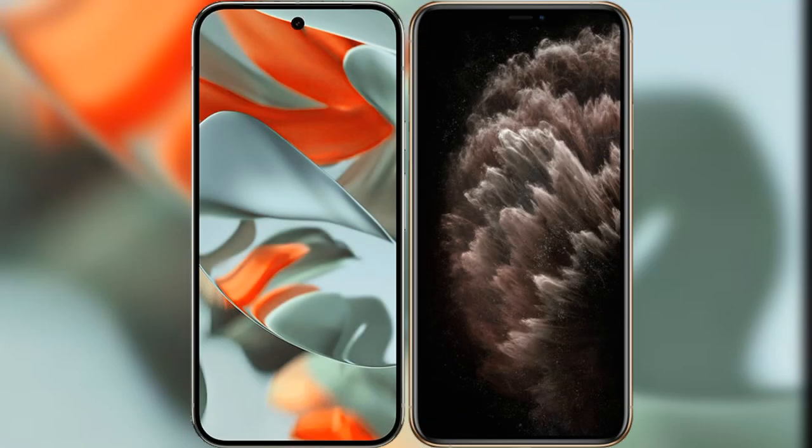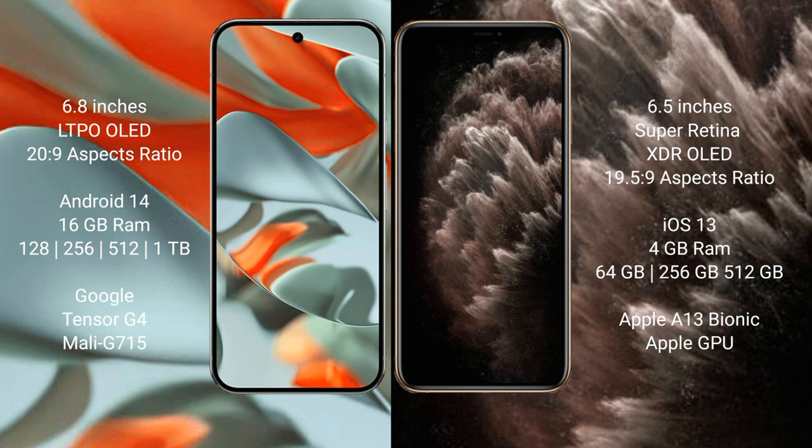I will compare the new Google Pixel 9 Pro XL with the iPhone 11 Pro Max. The Google Pixel 9 Pro XL features a 6.8-inch LTPO OLED display with a resolution of 2992x1344, while the iPhone 11 Pro Max features a 6.5-inch Super Retina XDR OLED display with a resolution of 2688x1242.